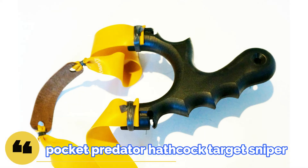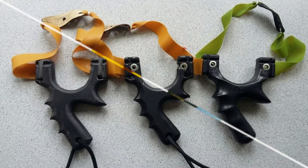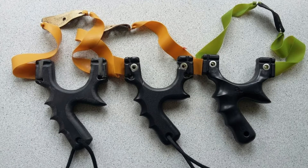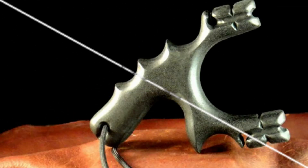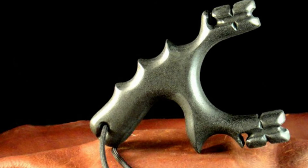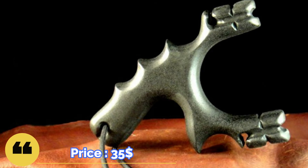Moving on — the Pocket Predator Hathcock Target Sniper Slingshot, let's just call it the Pocket Predator. Due to its ergonomic design, it does not bend the joints and does not strain the fingers, as a result of which the force is transferred more effectively. The steel base is covered with a rubber layer so it does not rub the palm, and the price on the official website is about $35.